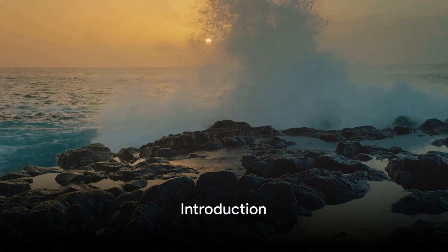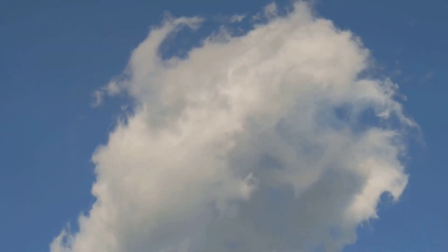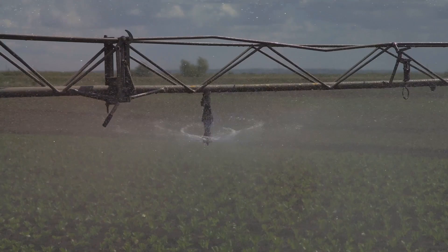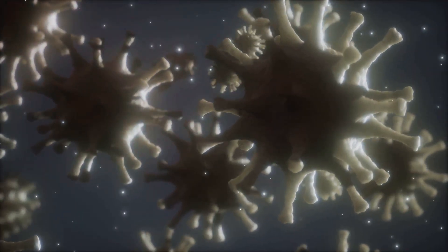Water, the lifeblood of our planet, the essence that fuels life as we know it. This seemingly simple substance is so much more than just H2O. It's the morning dew on a spider's web, the vast oceans that cover more than 70% of our Earth, the ice caps that crown our poles, and the vapor that forms the clouds in our skies.